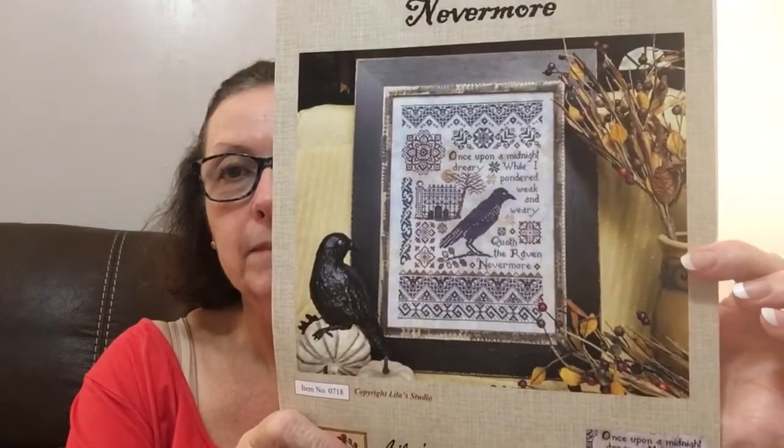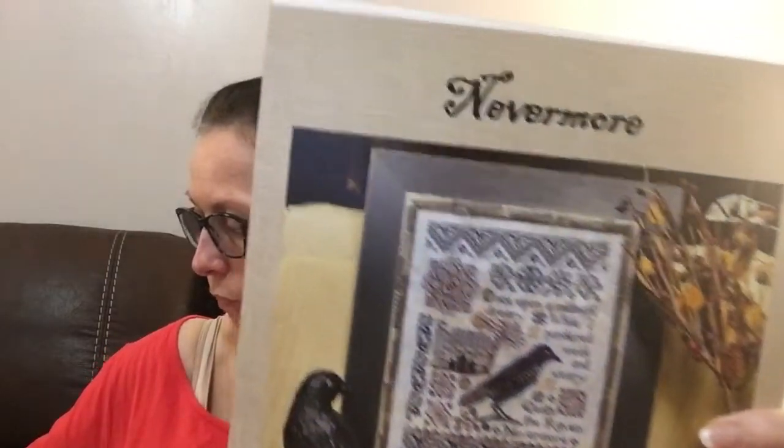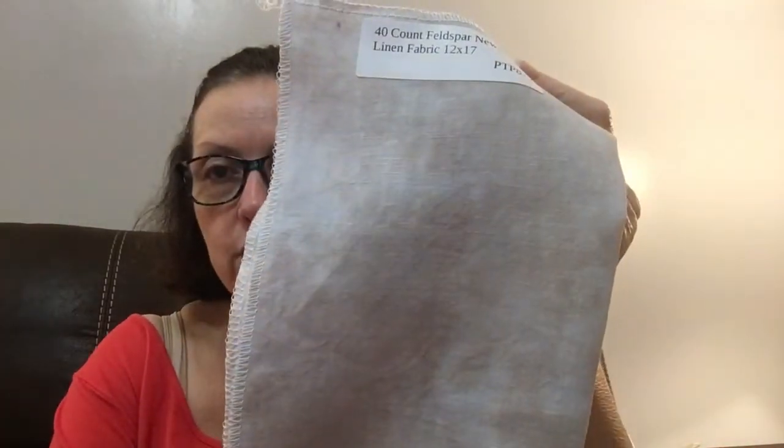Here is the bag I got from Garron Totten Bags for Halloween stitching — the first and only one I've gotten from him so far. I like them, so eventually I might buy more. This is another one from Lala Studio — it's Nevermore. Love that. I got the called-for threads and fabric for it — I think it's Felspar 40 count Newcastle linen. I'm really excited to get that started.